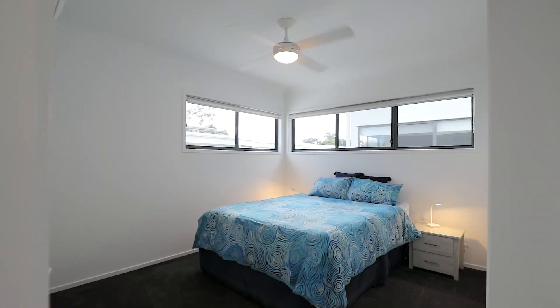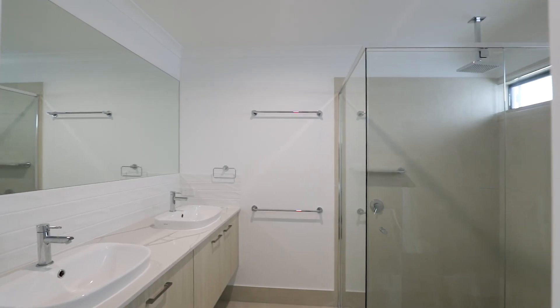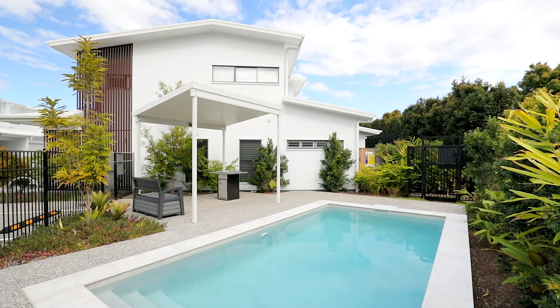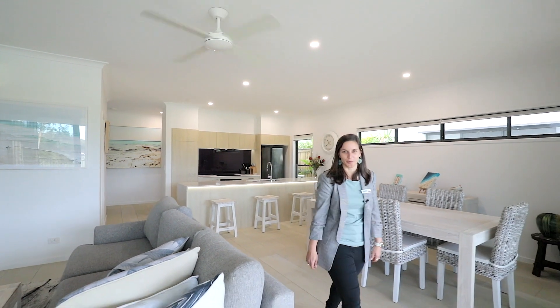Upstairs, the three well-appointed bedrooms offer a peaceful haven to unwind and rejuvenate, with magnificent views of the fairway from the master and second bedrooms. If you're looking for a modern, tranquil haven, then look no further than the serene townhouses in Yaroomba.